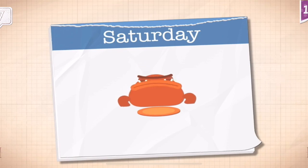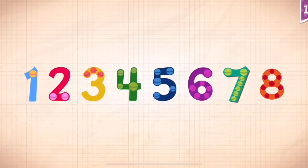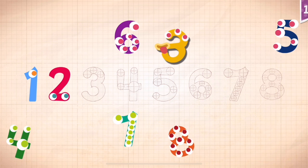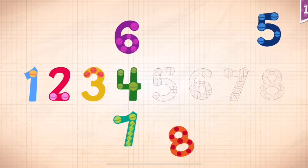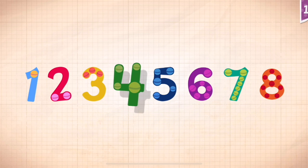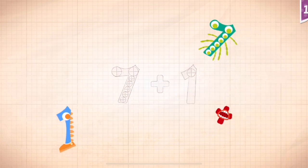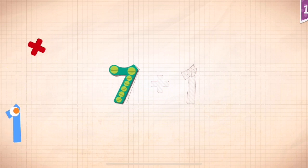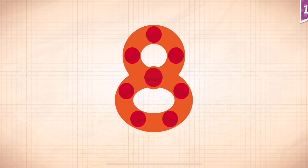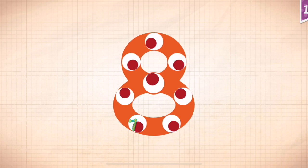Oh Grump! One, two, three, four, five, six, seven, eight. Seven plus one equals eight. Touch the monster's eyes to wake it up. One, two, three, four, five, six, seven, eight.